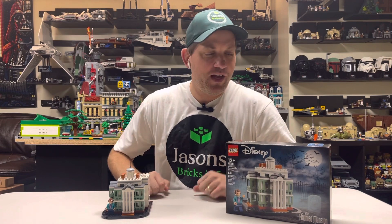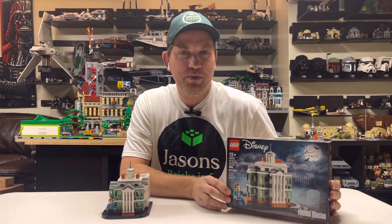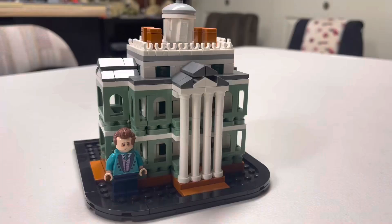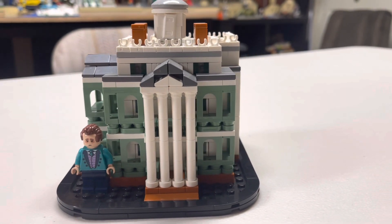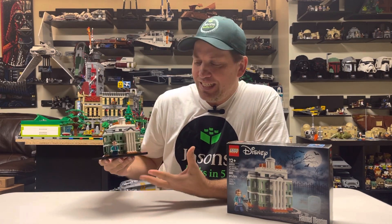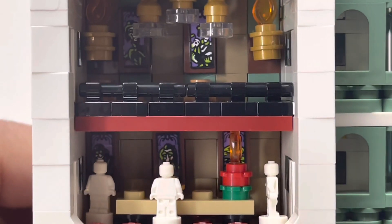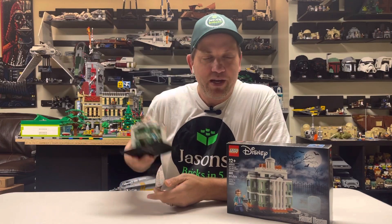Coming in at number 5, I have the Disney Haunted Mansion. Now, this one is going to be the smallest of the group, and this might be a surprise to some people. But I think this is actually a very great build. It is this mini scale, and the reason I put this one here is: number 1, I think it's a great value at only $40. And if you're a Disney fan, especially a Disney Parks fan, I think it's a great build. Even if you're not a LEGO fan, I can see this being really iconic — people will know exactly what it is. Plus, there are lots of great little details in this small build that reference the ride.